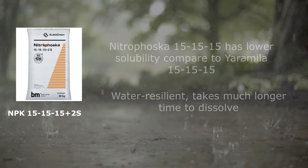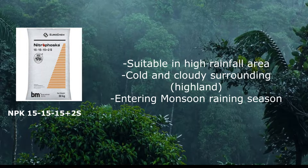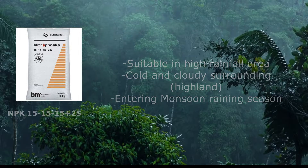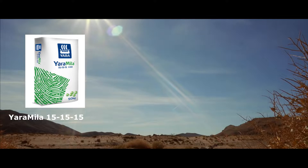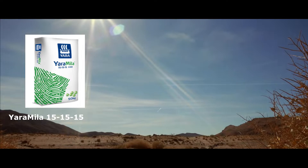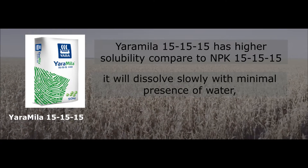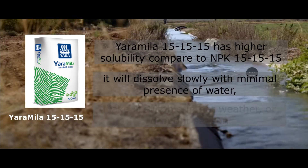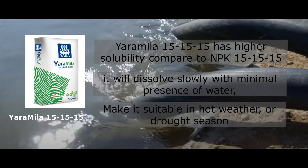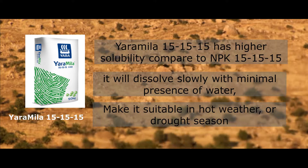Therefore, if your location rains frequently — living in a highland area, cold and cloudy — or when entering the rainy season, then you should consider buying Nitrofusca. On the flip side, everything is the opposite when it comes to Yara Mila Triple 15. Due to its high solubility, it dissolves much more easily in any soil condition, even with little presence of water, making Yara Mila Triple 15 a much more viable choice in hot conditions, especially during drought season.